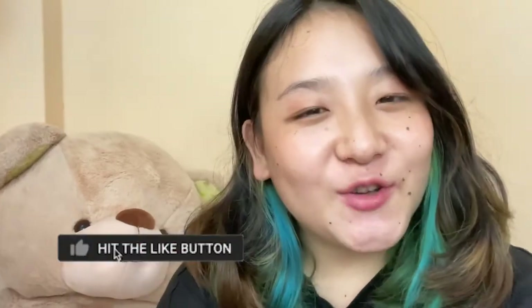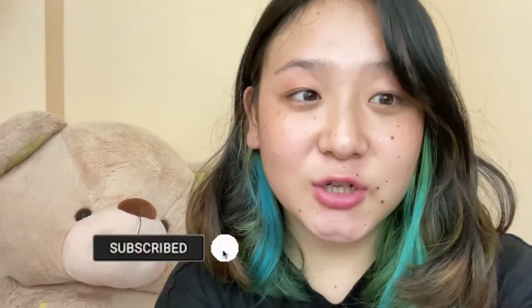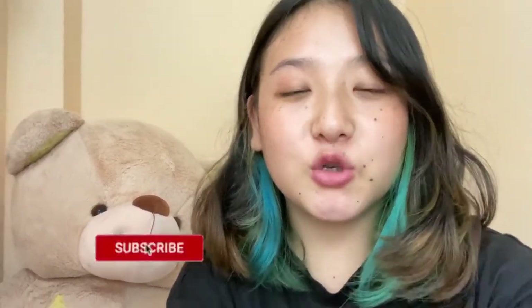Hey guys, welcome back to my channel. If you are new here and watching my video for the first time, please pause the video, subscribe to my channel, and don't forget to hit the bell icon so that you'll get notifications whenever I post a new video. Please don't forget to like, share, and comment on my video.